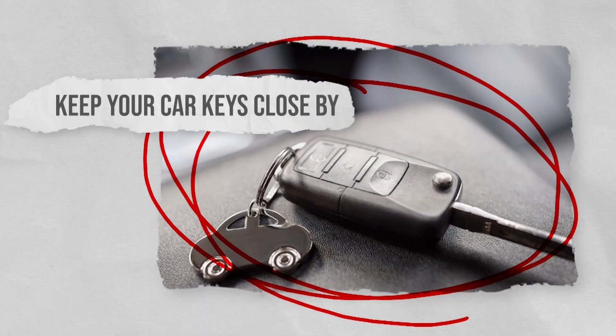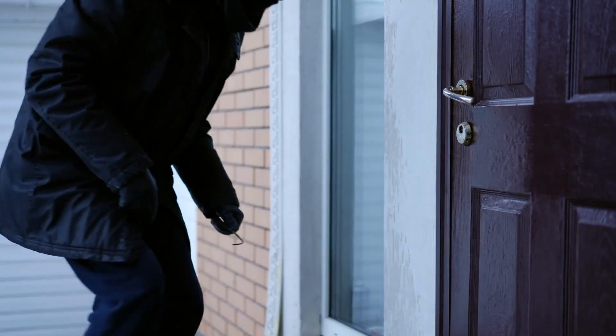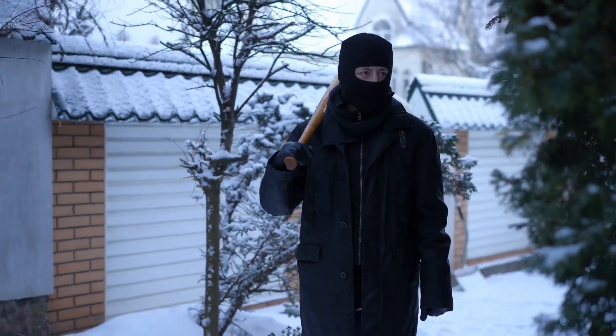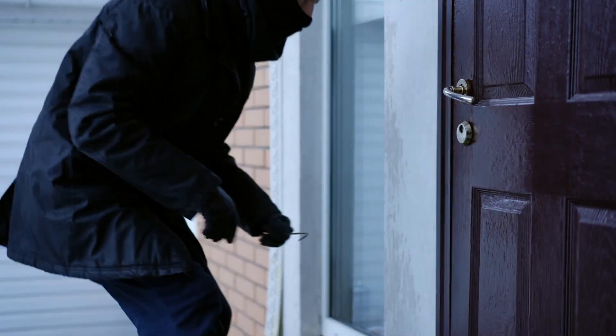Keep your car keys close by. Keeping your car keys next to your bed could save your life. If you hear an intruder in your home, you can quickly grab your car keys and set off the car alarm. The resulting noise could force a burglar to leave your home as the alarm will draw attention to your property, something no intruder wants.